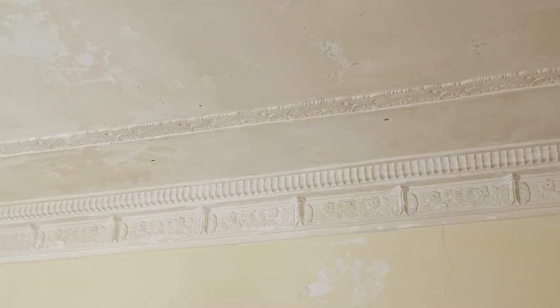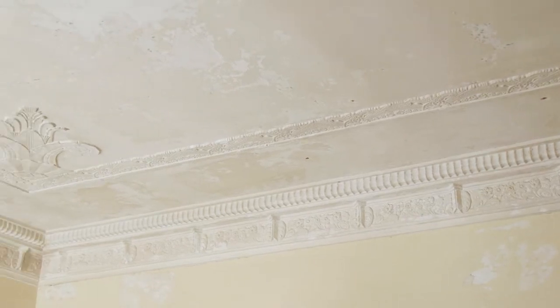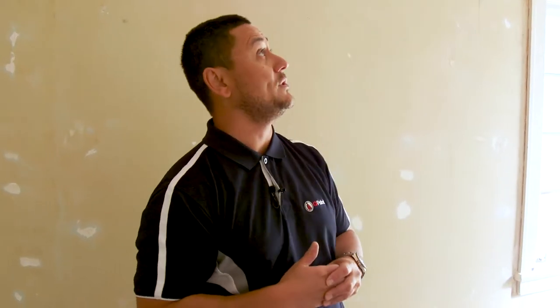As you can see, it's got the old horsehair plaster ceilings that are going to come up a treat once we're finished. There's heaps of prep to go into that, but I'm really looking forward to the transformation of those horsehair ceilings.